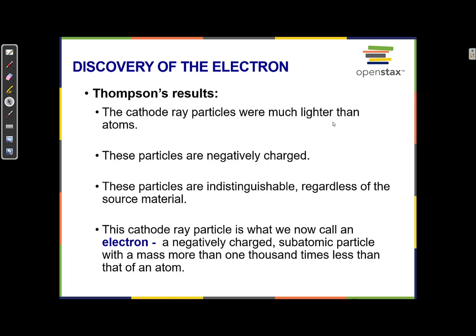We now know that what he had found was the electron — a negatively charged particle that makes up the atom. It's a subatomic particle with a mass more than 1,000 times less than that of an atom. An electron is actually about 2,000 times lighter than a proton, so electrons are very, very small compared to protons and neutrons.